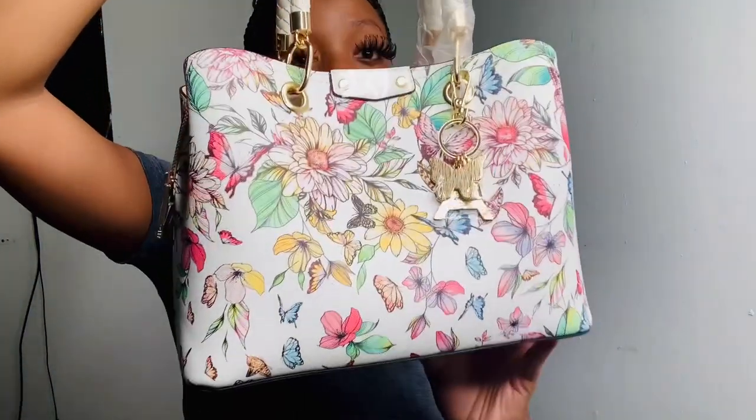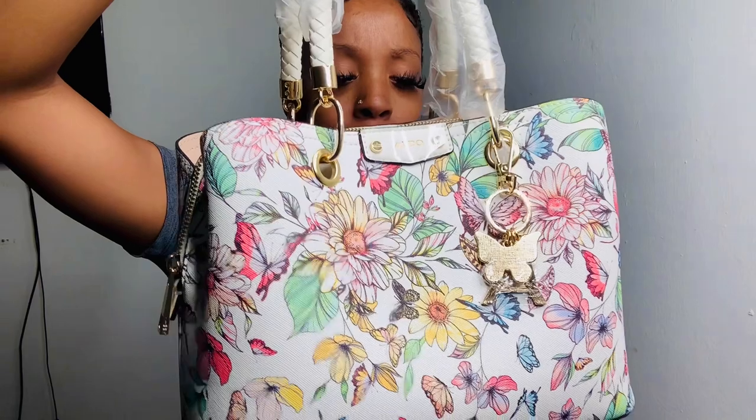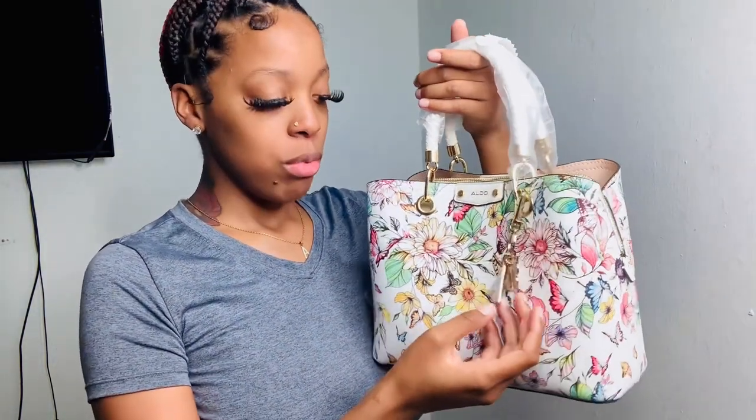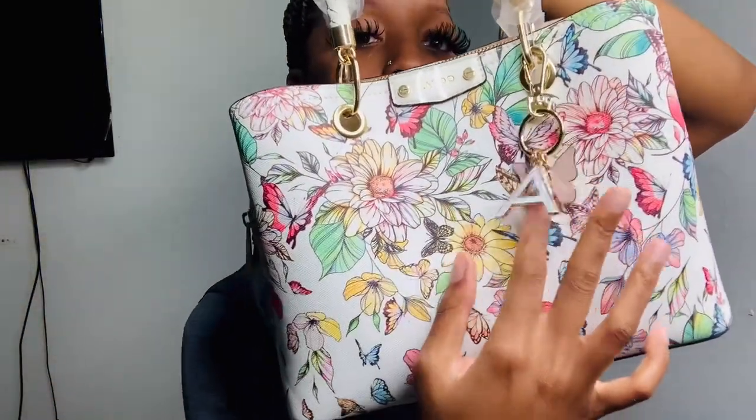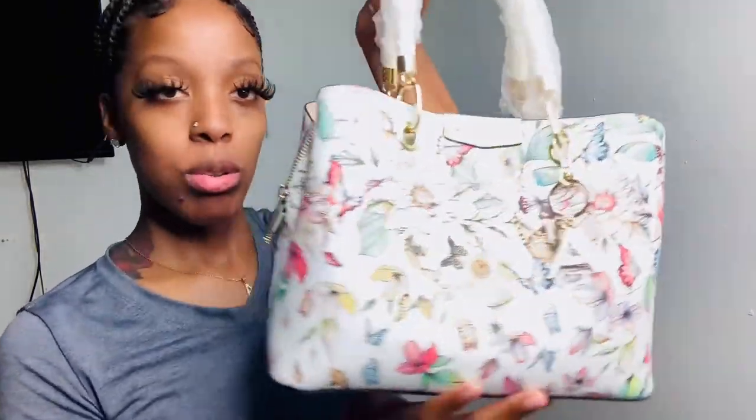She is so pretty! It still has tags and plastic on it because I just got it for my birthday, which was not too long ago, and I haven't had a reason to wear it out yet. It comes from Aldo — they have an Aldo store in the mall near my house, so he went to that store and got it for me. They also have a website, but he went in-store, which I'm happy about.